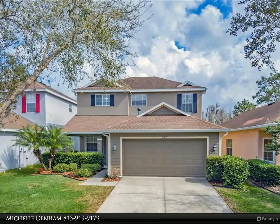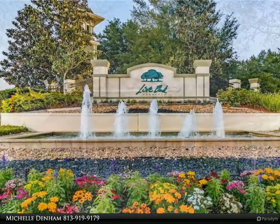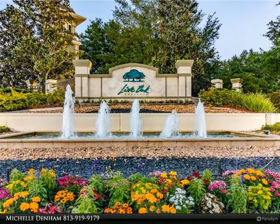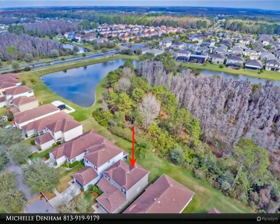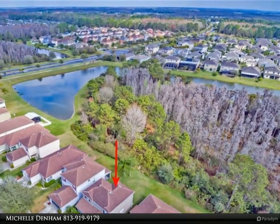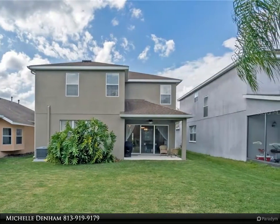This Align Right Realty property video is presented by Michelle Denim. True 3D virtual tour available. Simply stunning home on conservation, located in the desirable Birchwood Village of the gated resort-style Live Oak Preserve community. A billowing live oak tree greets you from the driveway and onto the oversized covered porch. Walk through the eight-foot entryway door and onto the open floor plan, seeing all the way through the home to a stunning conservation with tropical palms in view.